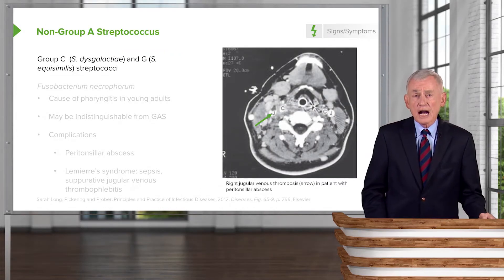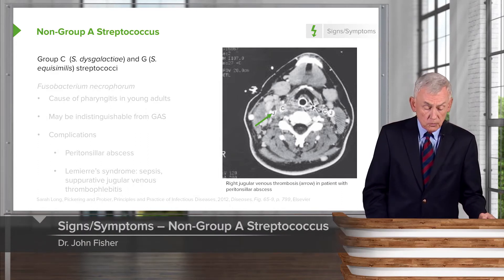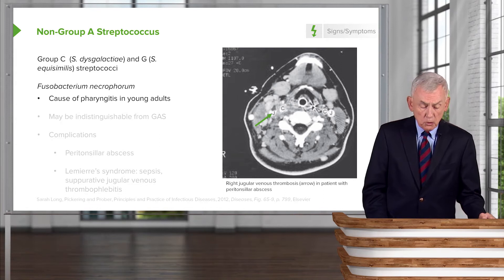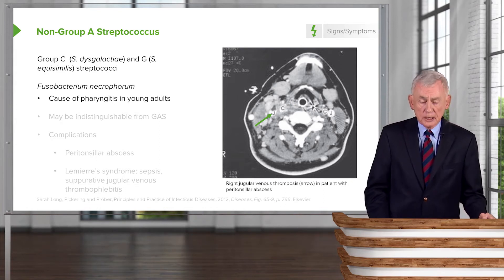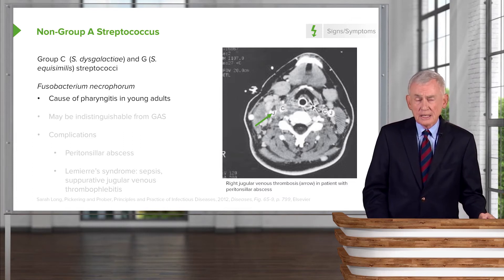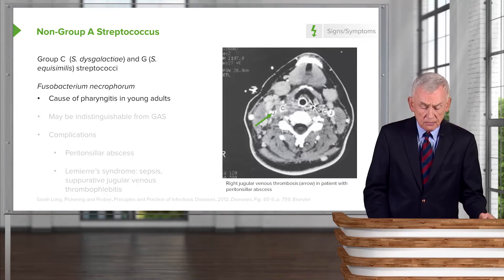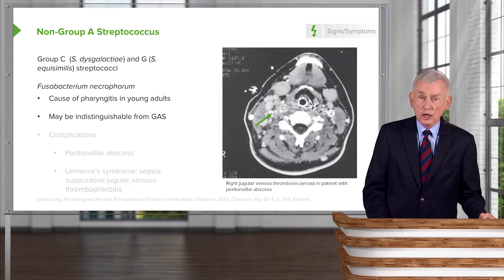Other streptococci — group C and G — can also cause pharyngitis. I want to spend a moment on Fusobacterium necrophorum, which is an unusual cause of pharyngitis that occurs most commonly in young adults. The pharyngitis may be indistinguishable in appearance from group A strep pharyngitis.